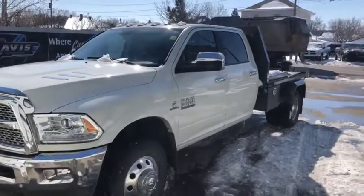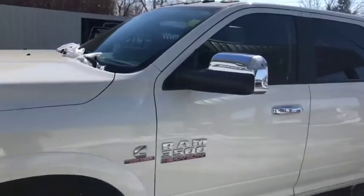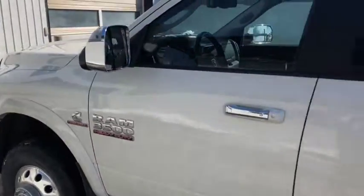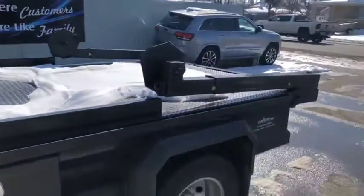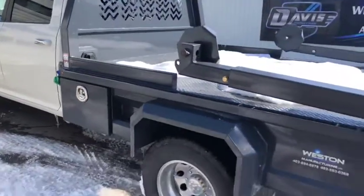Stock number 9906. We have kind of a special unit here. This is a 2016 Ram 3500 Laramie Edition, white in color as you can see. It also does have a flatbed box put on to the truck, which looks really good.